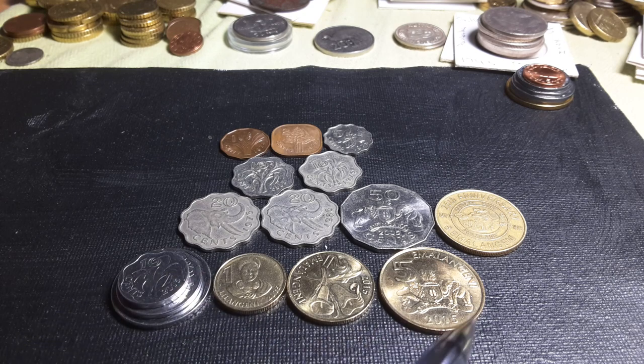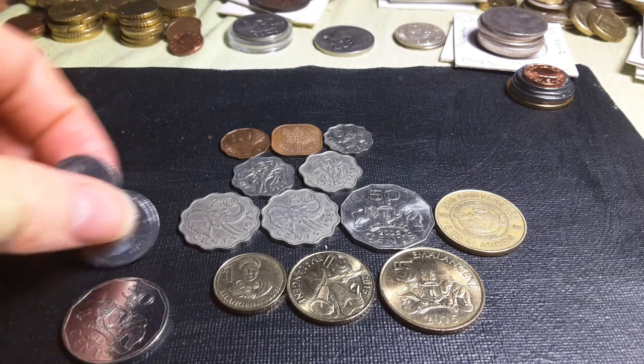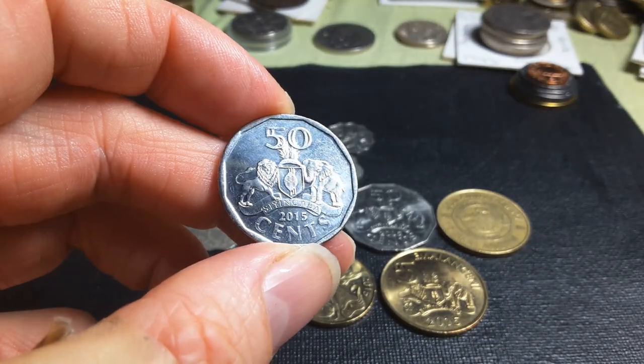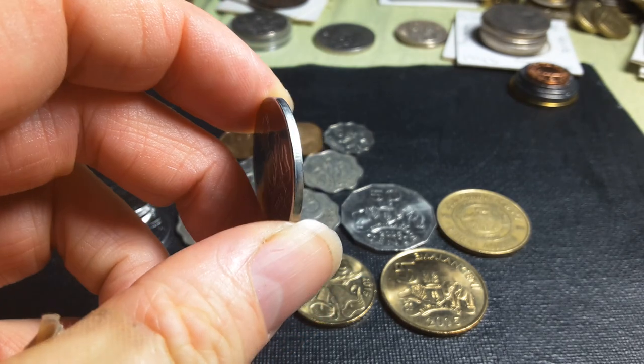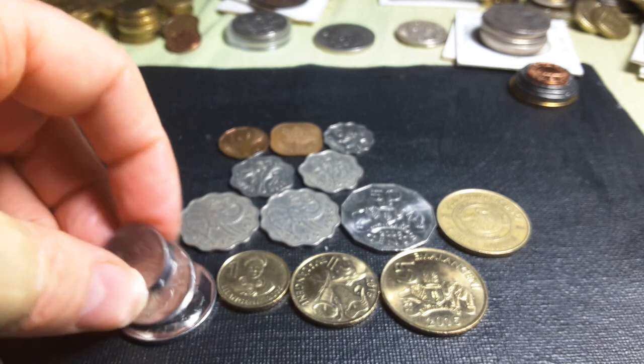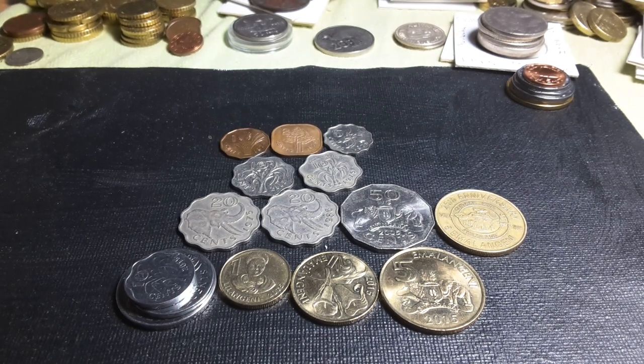Down the bottom are the only coins actually legal tender now — the 2015 series. Here is the current fifty cent with the coat of arms, which is quite a nice coin. It's a nice series — I need to get the rest. There are very few coin sets issued so you really have to get them from circulation, and a lot of them are probably not in great condition. Anyway, thank you very much for watching — please subscribe to my channel and have an awesome coin collecting time!